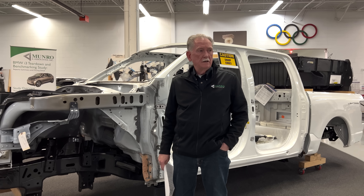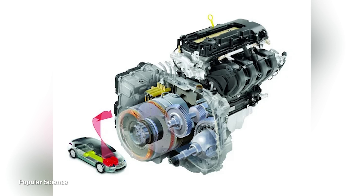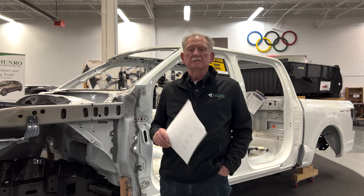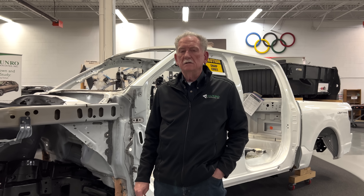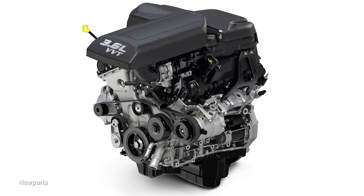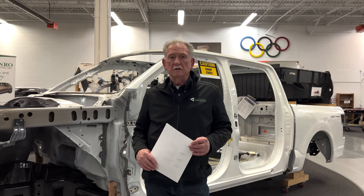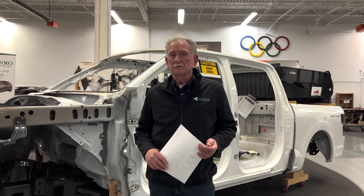The Dodge Ram is coming out in 2025 and it's similar to what the Volt did — it has an engine and an alternator. I think it'll probably use something called an alt-start, which glues itself to the back of the engine for a more compact size. The engine is the 3.6-liter Pentastar V6, which is an engine that Munro helped develop, and Ward's Automotive named it Engine of the Year several times.